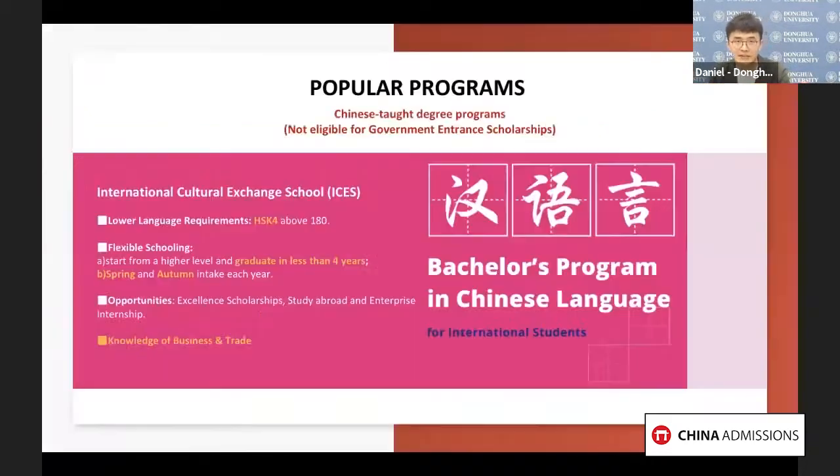Let's dive into one of the most popular programs — the bachelor's program in Chinese language. This is a four-year program, but it can be completed within three years if you already have advanced Chinese proficiency of at least HSK 4. The curriculum contains three parts: language foundation, cultural and social content, and economy and trade specialties.